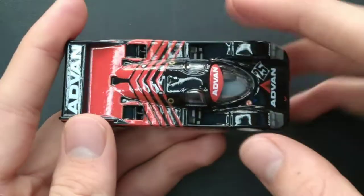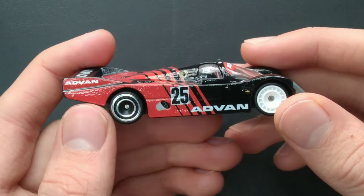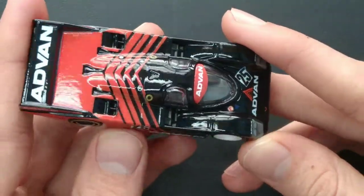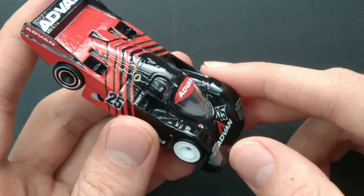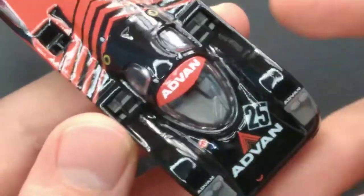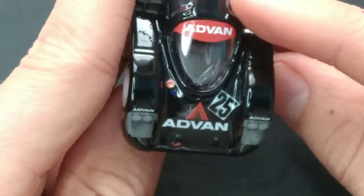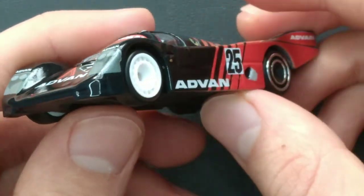This one is black with a red tampo kind of fading toward the back. I really like those wheels — they're not very common real rider wheels. Advan on the side with a black, white, and red color scheme, number 25 on the side. Look at those insane details on this Porsche 962. There's the interior — kind of like the cockpit. Beautiful headlights, and you can see the gray interior. I like it a lot.